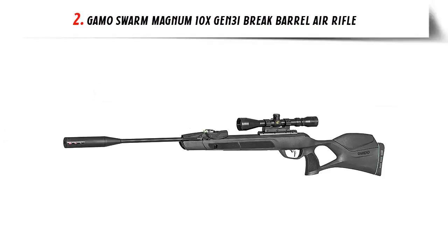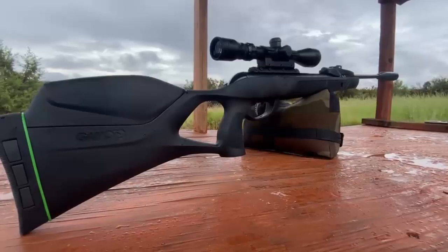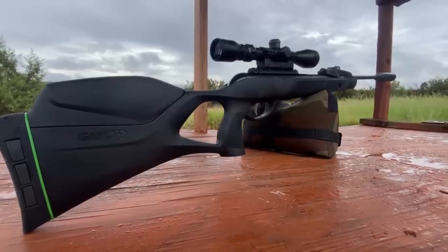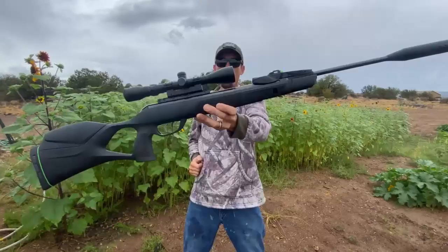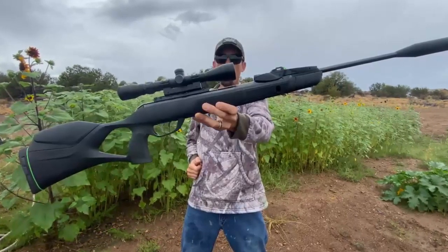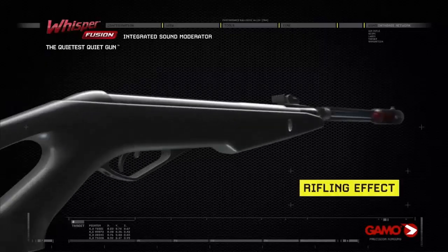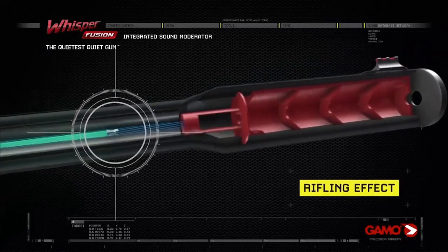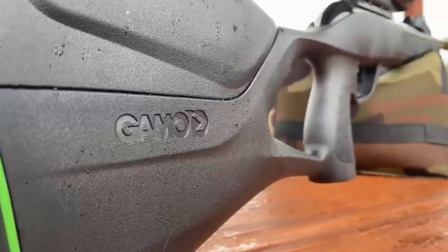Our list at number 2: the Gamo Swarm Magnum 10x Gen 3i Break Barrel Air Rifle. This is the perfect choice for shooters who want the power and accuracy of a professional-grade air rifle without breaking the bank. This powerful rifle is capable of shooting .22 caliber pellets at up to 1,300 feet per second, giving it plenty of punch to take down small game. The rifle also features the Gen 3i Inertia Fed System, which reduces vibration and recoil, allowing for more accurate shooting.